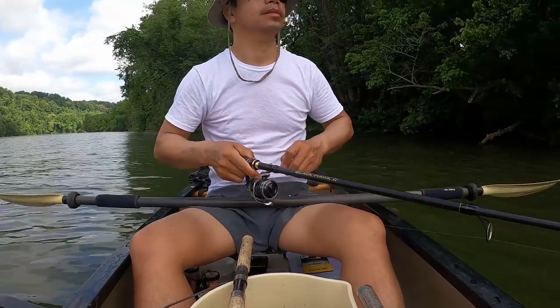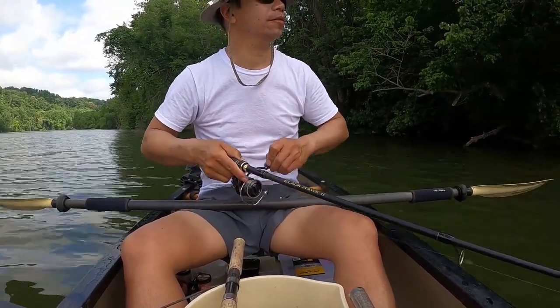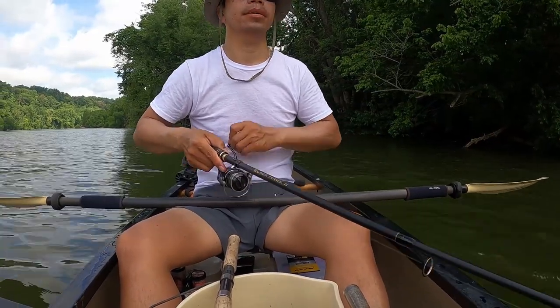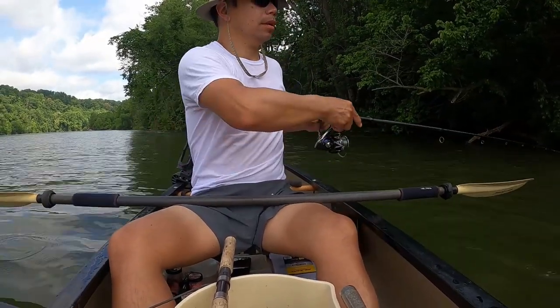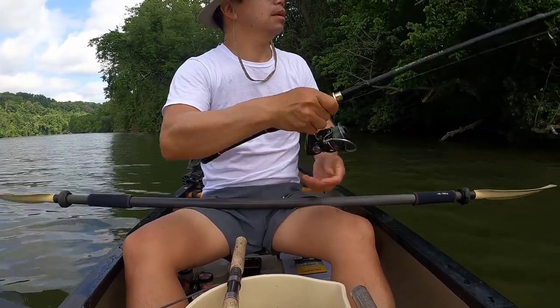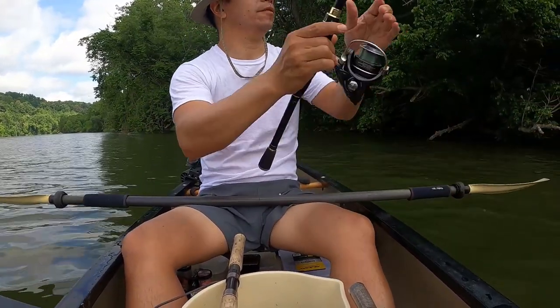I'm not getting any bass today. I was hoping to dedicate the first hour to try to catch some bass if they were out here, but I think I'll just target blues. The catfish want to play.